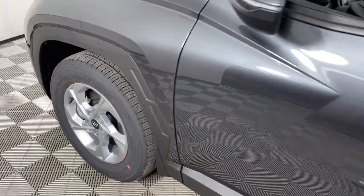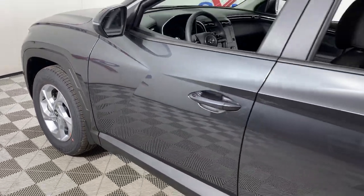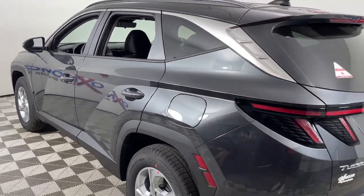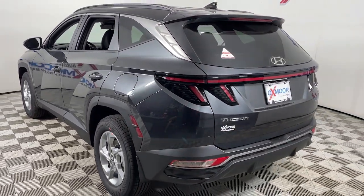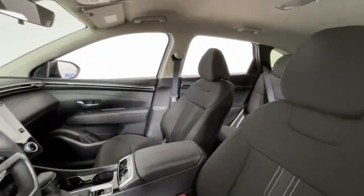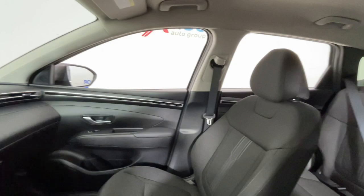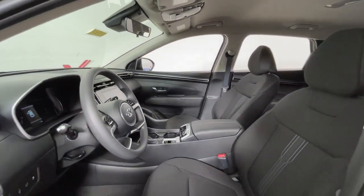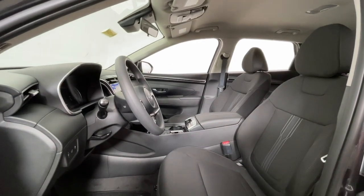Introducing the 2023 Hyundai Tucson. Choose the compact crossover that delivers an outstanding combination of quality, comfort and safety — the Tucson. Remarkable for its smooth, refined ride, upscale European-inspired interior, standard touchscreen infotainment and driver assistance features, this SUV sets the bar for excellence.